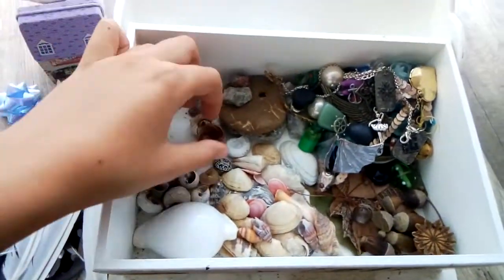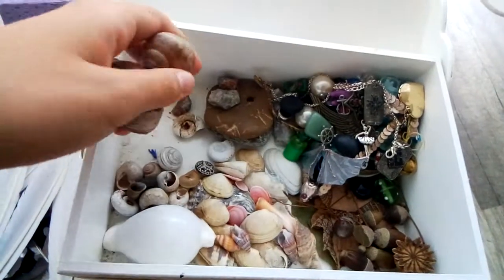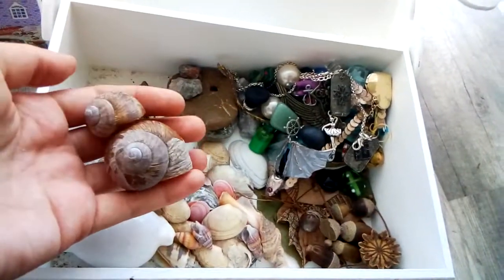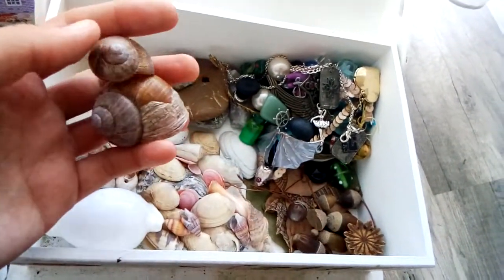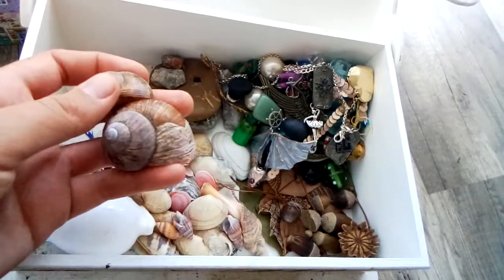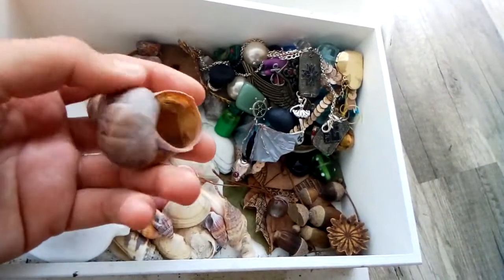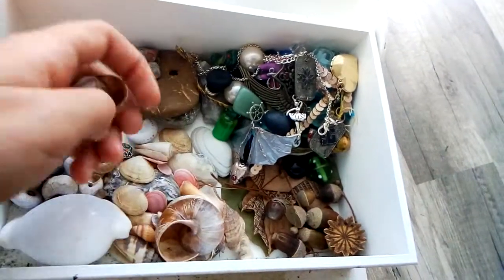I probably won't go through this whole selection of shells and snail houses, but those ones are my favorite because they are big and pretty. I found them in the forest when I was at university. I hope those sounds aren't annoying, but I like them.